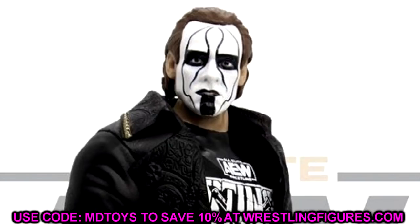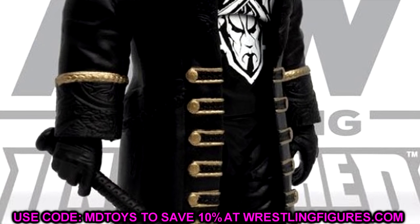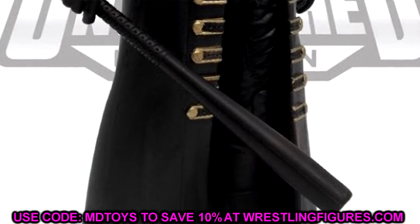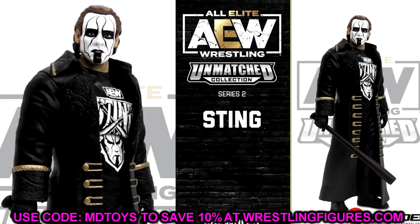We have Unmatched Collection Series Number Two Sting right here. I like the way the head sculpt looks - I think it does look like Sting. The only thing I don't like is that the coat is rubber. It's fine for display purposes, but if you want to pose this guy around it's going to be a nightmare and you're going to have to take the coat off. He's going to have like the long sleeve shirt underneath, and he still has that weird looking crotch piece. I don't like to judge a figure until I have it fully in hand.